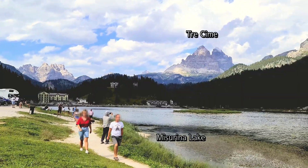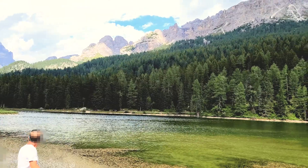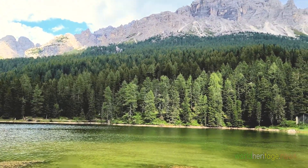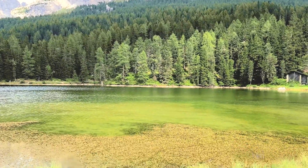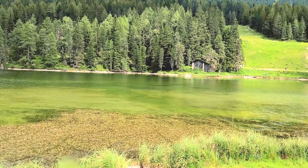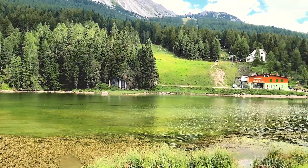On the way back to Cortina d'Ampezzo, we stop at Lake Misurina. It is said that the amount of water has significantly decreased due to drought; however, the color of the water is very subtle. We feel a pleasant fatigue at Misurina Lake, where the scenery and the color of the water are beautiful.